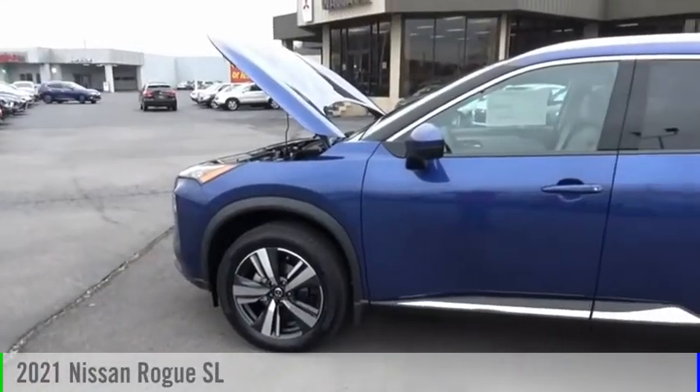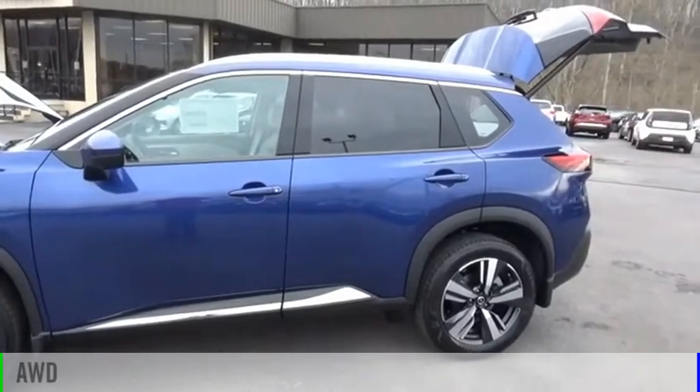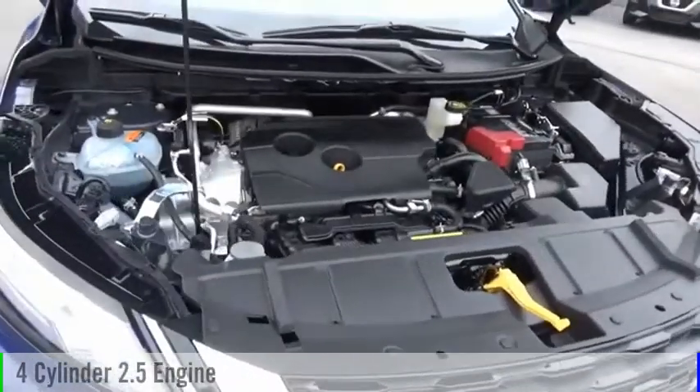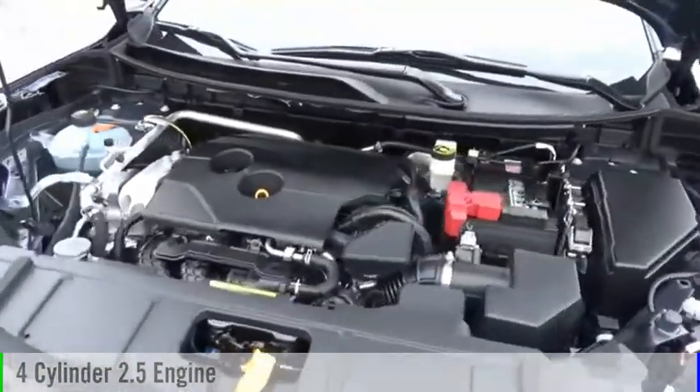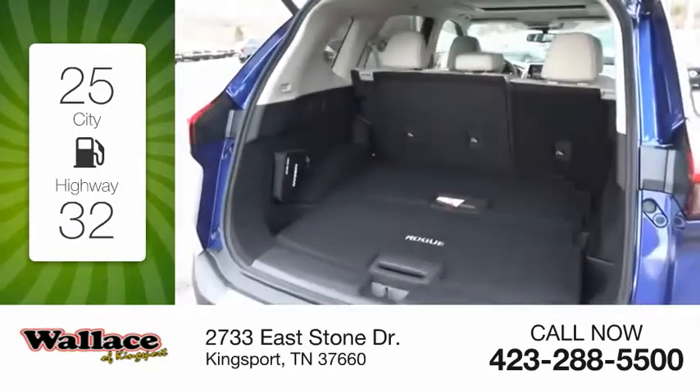We are pleased to show you the 2021 Rogue. This vehicle is powered by an all-wheel drive, four-cylinder, 2.5-liter engine, and comes with a continuously variable transmission. Great fuel efficiency saves you money by requiring fewer trips to the gas station.